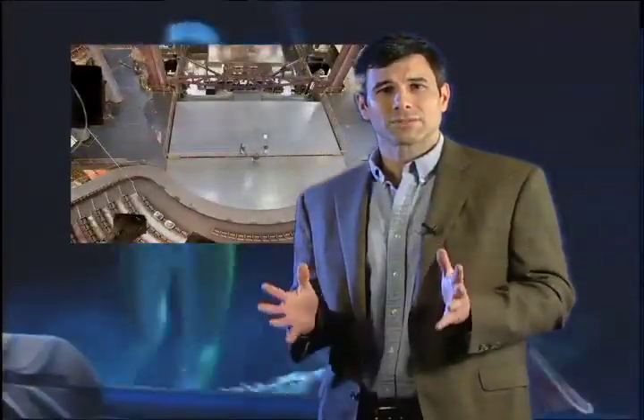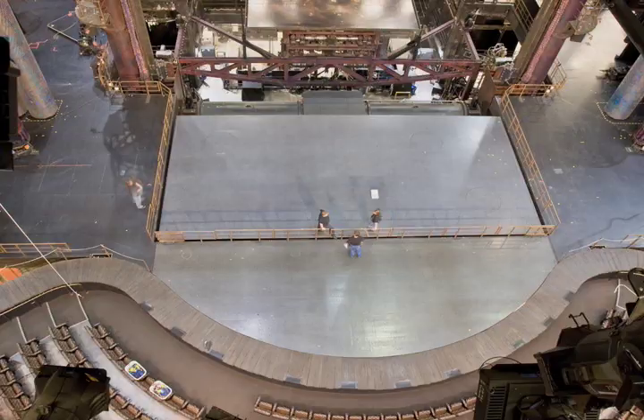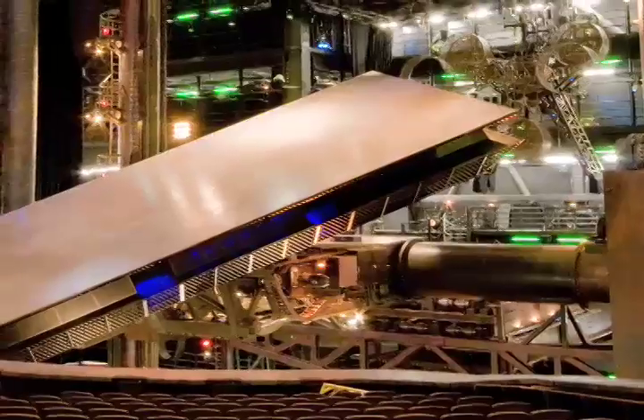The main stage consists of seven individual stages, similar to the one shown here, some of which are enabled by hydraulics, including the main stage, which is a 25 by 50 foot sand cliff deck.